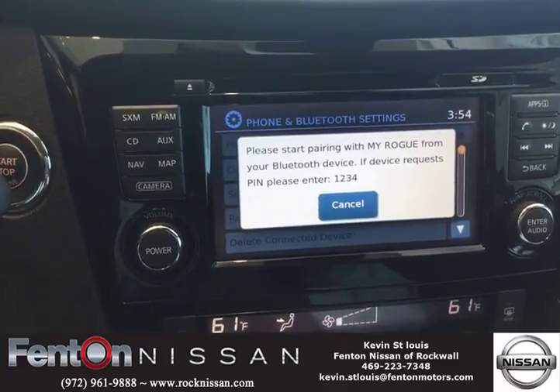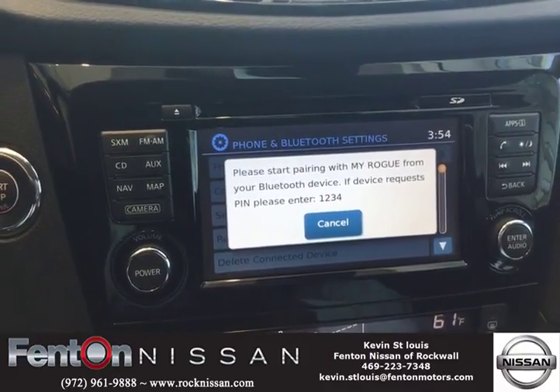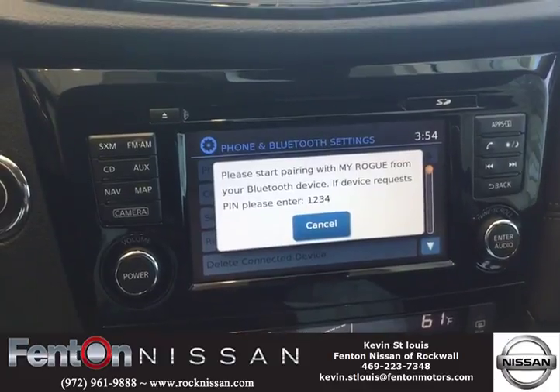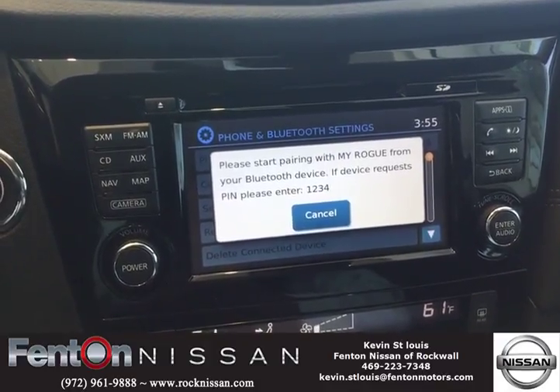Now the beautiful thing about this is if you should leave your vehicle — say you went to dinner, you had valet parking and you let someone else drive it — once you take your cell phone out of the vehicle with you, all your information comes off of your vehicle, so it's no longer stored in here for anyone to get into your personal business.